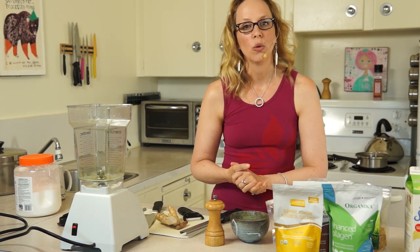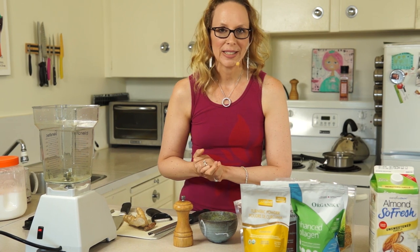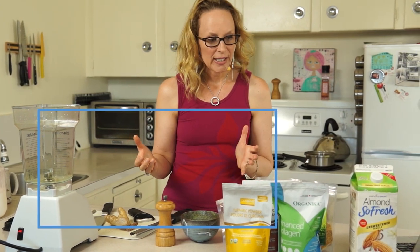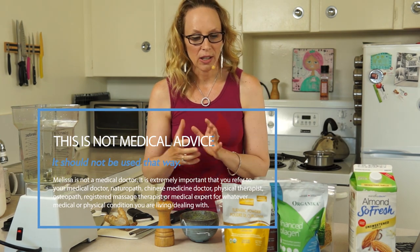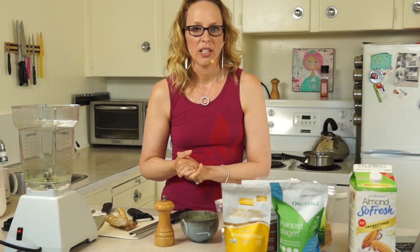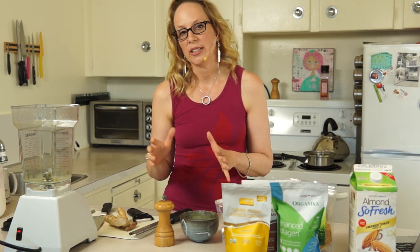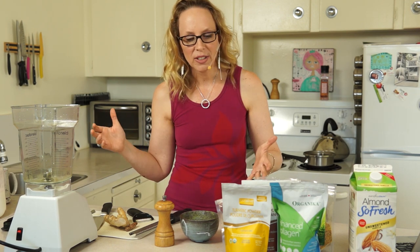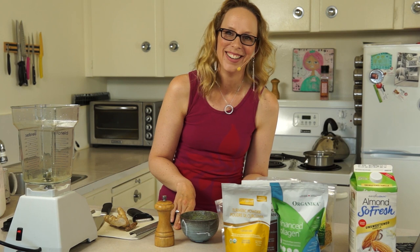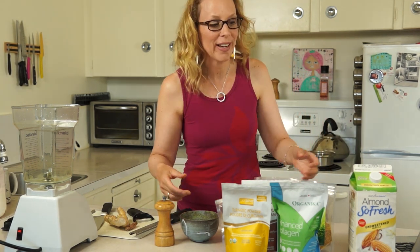Today we are going to make golden milk, or a turmeric latte, to help you sleep. The turmeric in the latte helps to turn on that rest and digest so that you can get to sleep faster and stay asleep. I actually just did a live stream of this and drank one of these and I'm feeling pretty darn relaxed right now, so if I seem like I'm really having to pull myself up, I am.